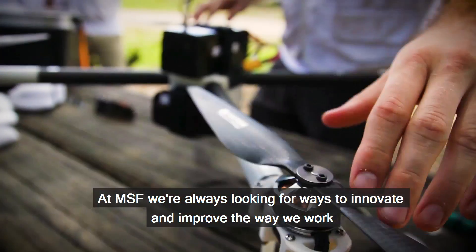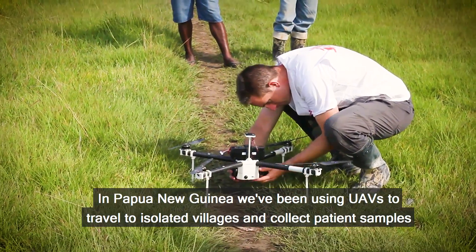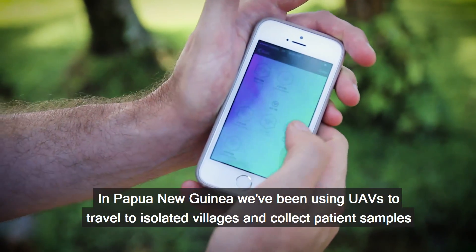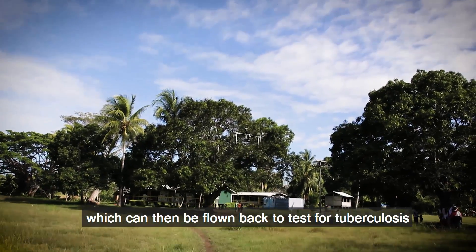At MSF, we're always looking for ways to innovate and improve the way we work. In Papua New Guinea, we've been using UAVs to travel to isolated villages and collect patient samples, which can then be flown back to test for tuberculosis.